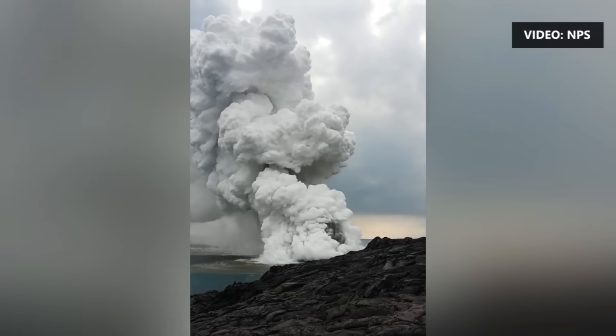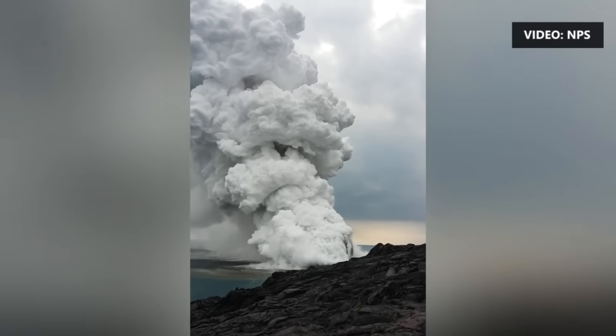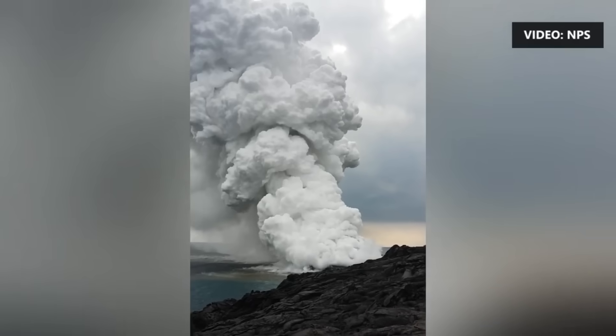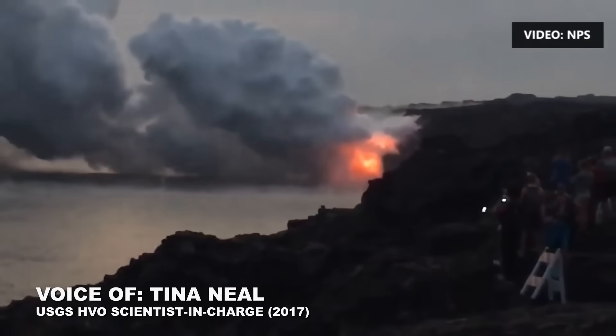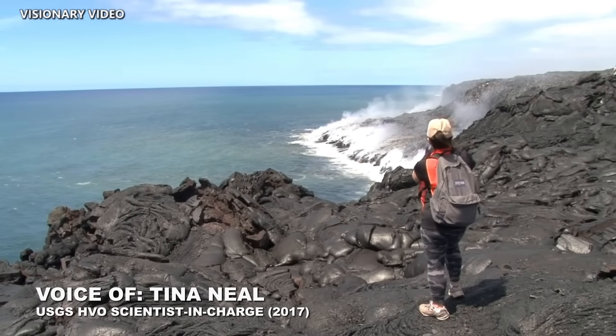This video from the National Park Service shows a collapse during an active lava ocean entry in 2016. A USGS Hawaiian Volcano Observatory scientist describes the event shortly after it happened. These lava deltas are a phenomenon that HVO scientists and others have observed repeatedly during the course of this 34-year East Rift Zone eruption.